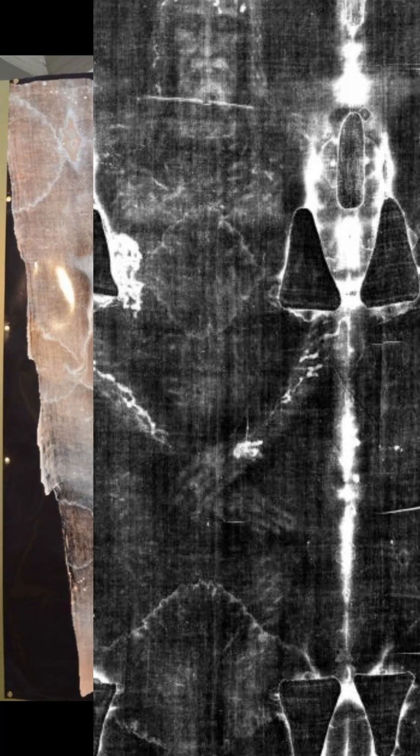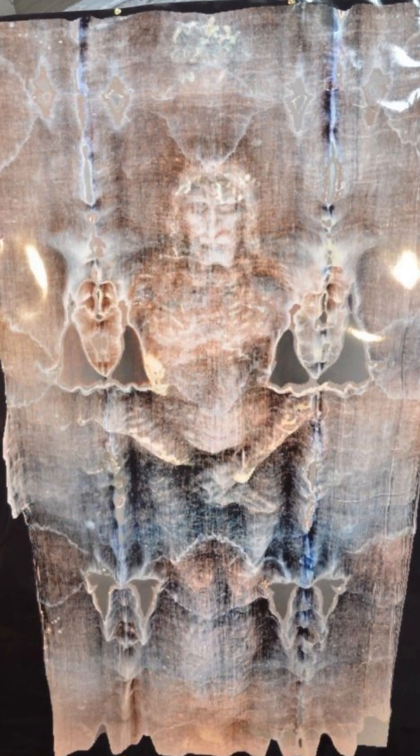Tests have also confirmed the presence of real human blood, identified as type AB. To this day, the method used to create the image remains unexplained by science. Whether medieval artifact or sacred relic, the Shroud of Turin continues to intrigue scientists and believers alike. What do you believe?